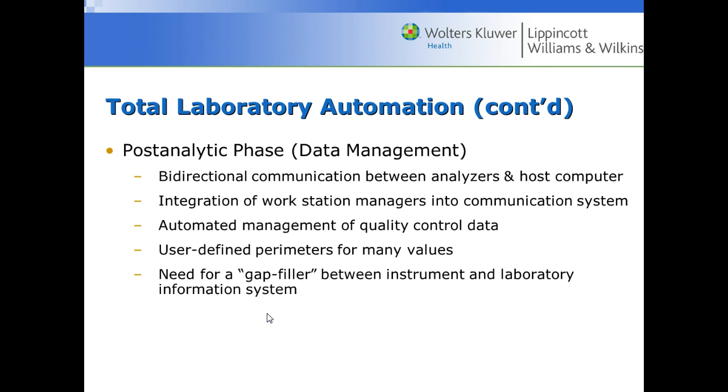In data management for the post-analytical phase, there is bi-directional communication between analyzers and host computers. A physician can order a cholesterol and triglyceride, then add a potassium and kidney function panel in the computer system, and the analyzer will detect that and run it automatically. Workstation managers integrate into a communication system, automated quality control data management alerts staff when QC is not working, and user-defined parameters allow the instrument and laboratory information system to communicate so additional ordered tests are run automatically.